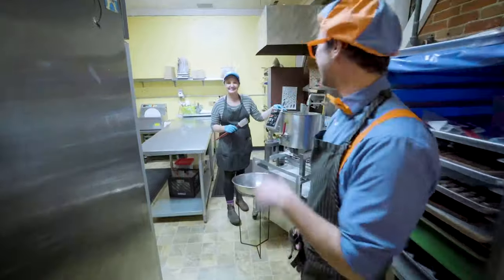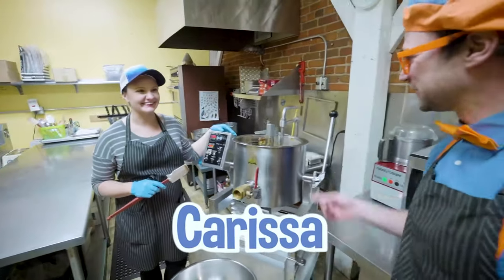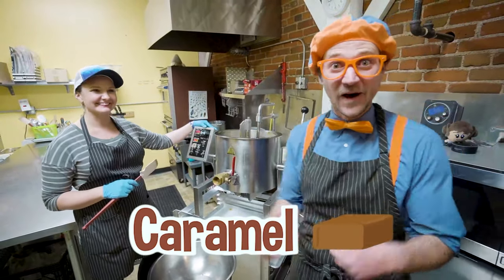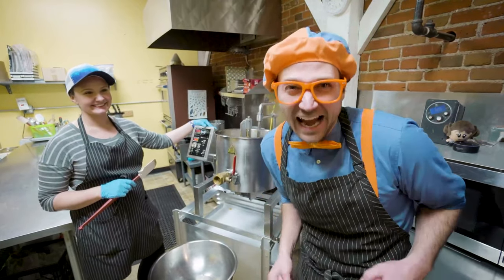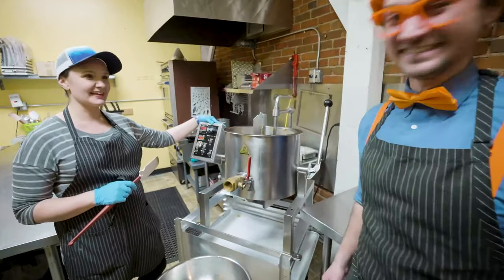Look at who it is! Who are you? Hi, I'm Teresa! Oh, nice to meet you! What are you doing right here? Well, today we'll be making some caramels! Ooh, caramel? I love caramel! Have you ever had caramel before? Yeah, it's so yummy! Will you show us? Sure thing! Let's go ahead and make some!